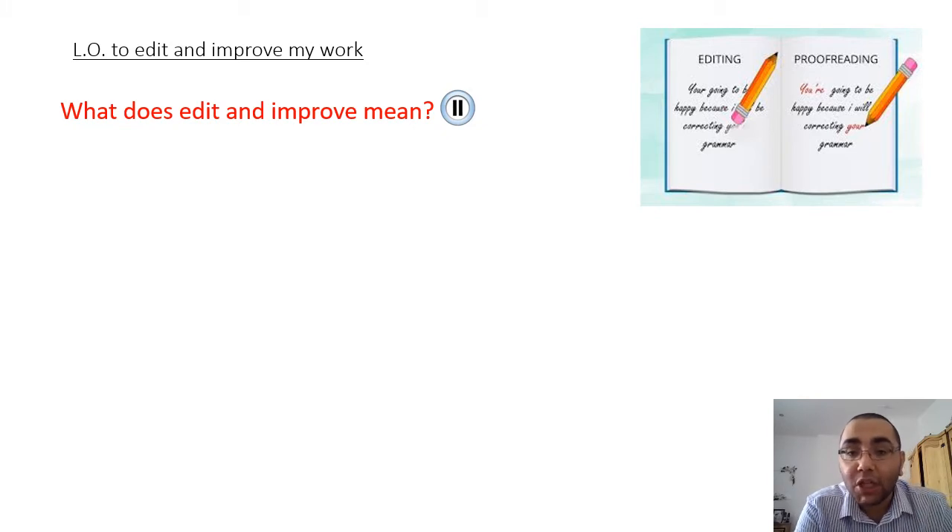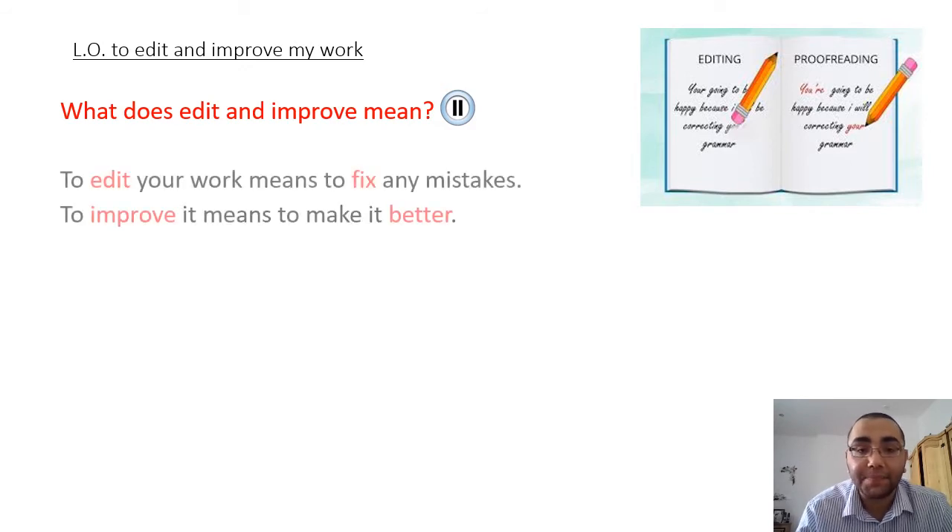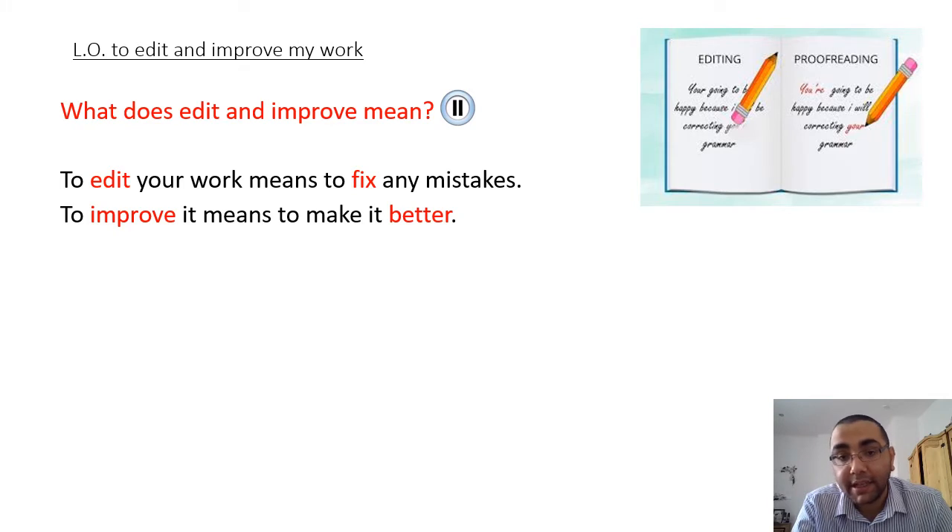Now that you've had some time to think about it, let's have a look at the definition together. To edit your work means to fix any mistakes, and to improve means to make it better. So, editing means fixing, improving means making something better.